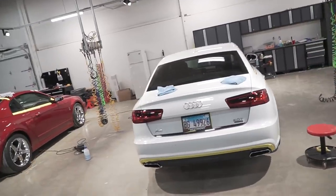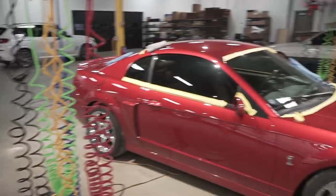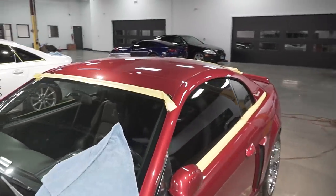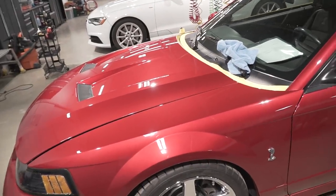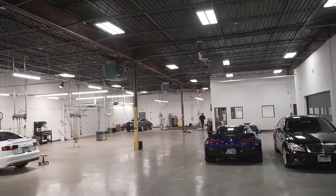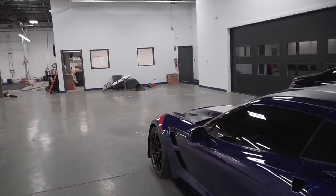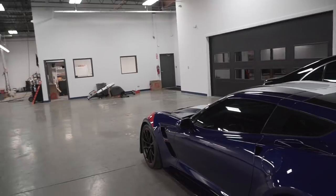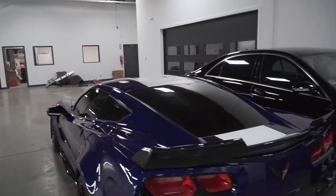This Audi is hopefully going to be finished today - they were doing the paint correction yesterday, just polishing today, then we're going to put Modesta BC05 on it. The Mustang will probably be done today too - they were just finishing up the compounding and this one should be done with final polishing. Edgar was working on it a little late last night. The Grand Sport is all finished - they did paint protection film on the whole front end and rear quarter panels. The rest of the car is getting BC04 Modesta with a little correction on the doors, top, and back bumper.